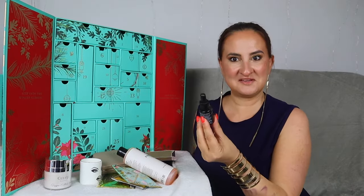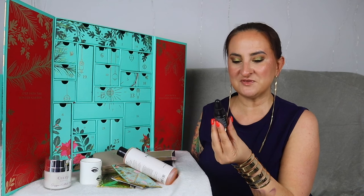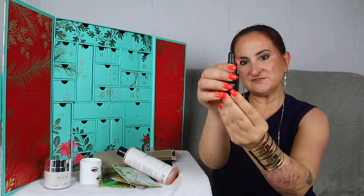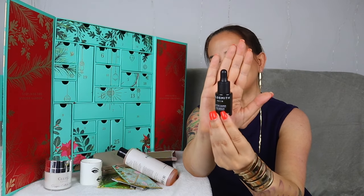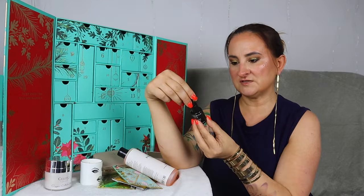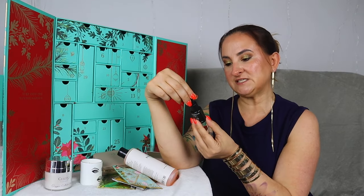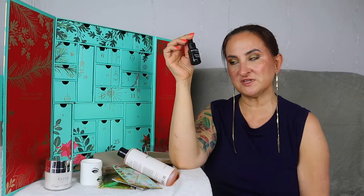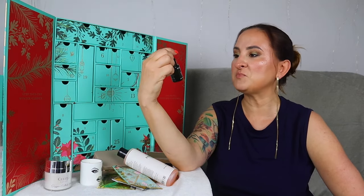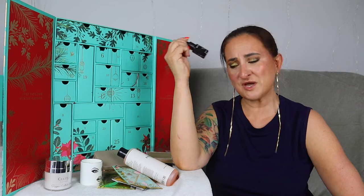Day number nine — the Wildsmith Skin Active Super Eye Serum, 15 ml. I believe this must be a full size, as 15 ml is usually full size for eye products. It says to dispense one drop and gently tap around each eye until absorbed. It doesn't say much about what it does for your eyes, but I have really high hopes and I'm definitely going to be testing this soon.